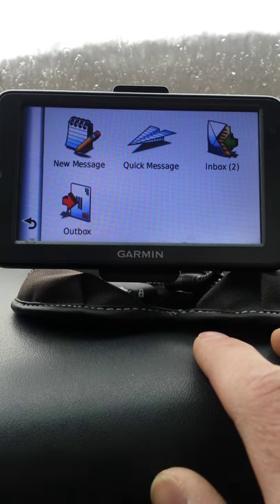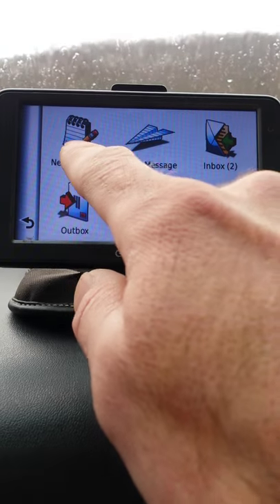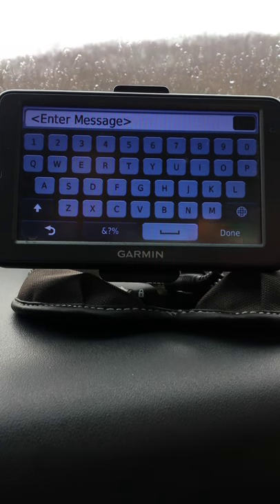You also have the ability to text message the office if you have a route fall off or if you need more work. To do that, you would use the new text message feature. Type your text message, hit done, and it will send to the office.